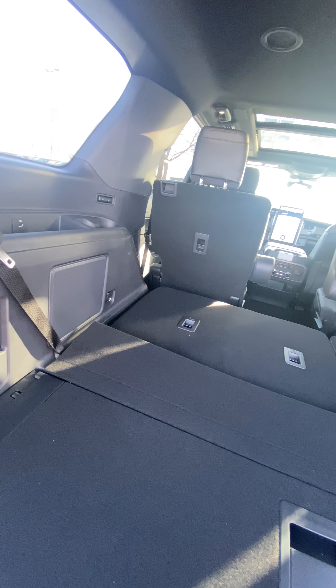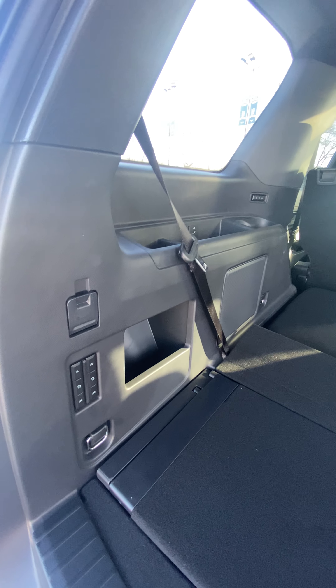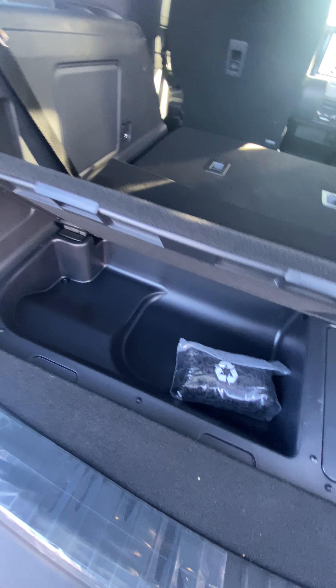You can also get rubber covers if you're not going to be using the third row too often. There's a little bit of storage underneath here and a little cargo net.